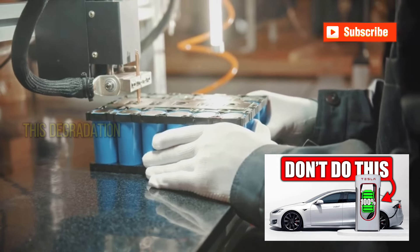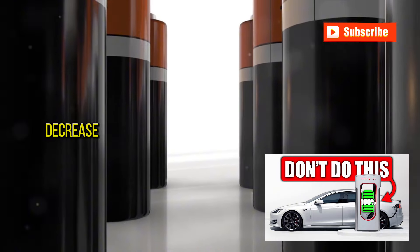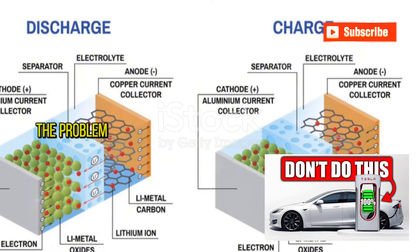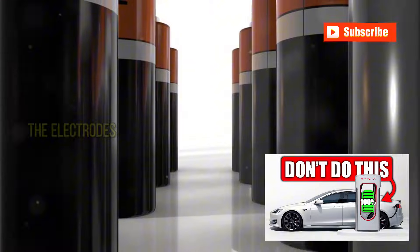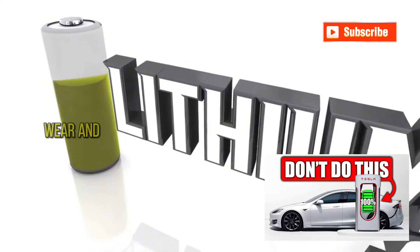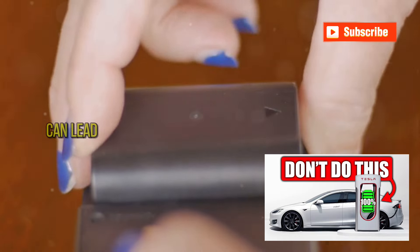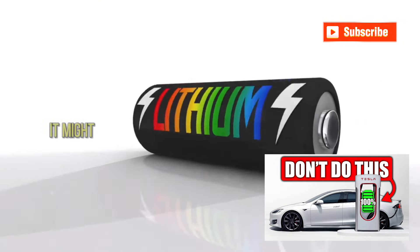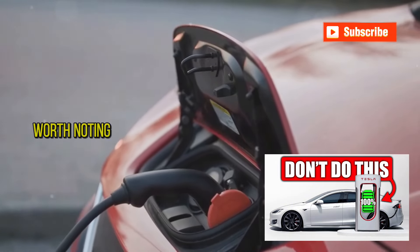These reactions can lead to what's known as battery degradation. Over time, this degradation reduces the battery's ability to hold a charge, meaning your range could decrease and you'll find yourself charging more often, further exacerbating the problem. Moreover, fast charging can stress the battery's components. The electrodes inside a lithium-ion battery can suffer from increased wear and tear due to the rapid intake of ions during fast charging. This wear can lead to a decrease in the efficiency of the battery cells.